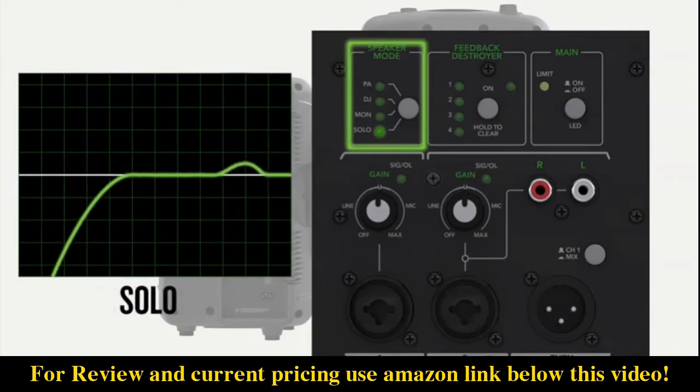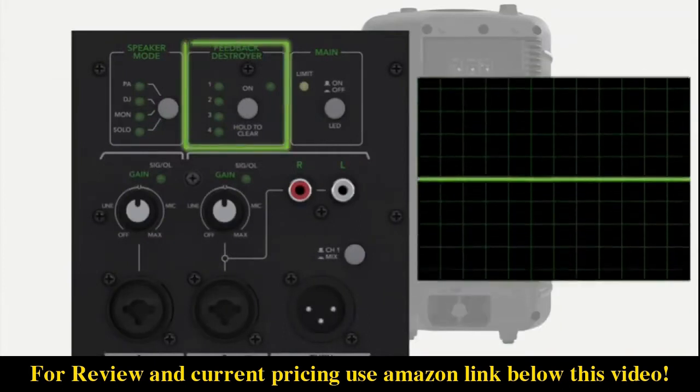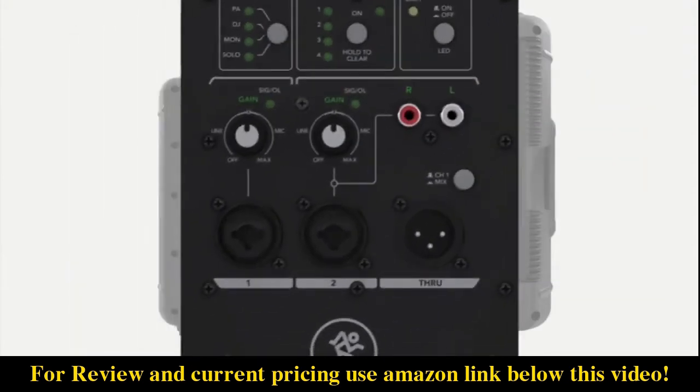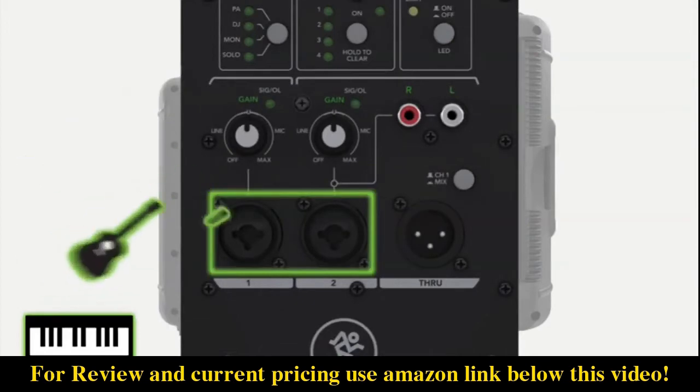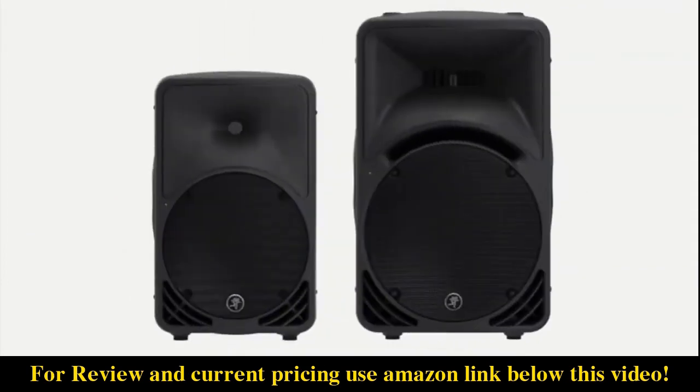Mode options include Monitor for optimal vocal clarity with minimal feedback, and Solo, perfect for an acoustic guitar and vocal. To keep the entire performance in check, the built-in feedback destroyer ensures a worry-free performance or presentation. Versatile I/O includes dual wide-Z inputs for connecting mics, guitars, keyboards, and more, plus RCA inputs for direct connection of a smartphone or media player — SRM is ready for any application.